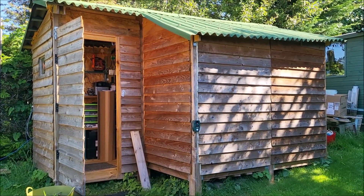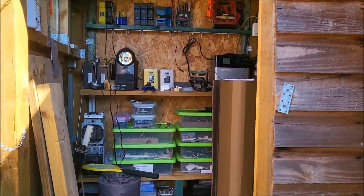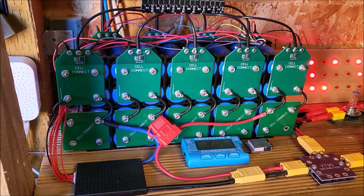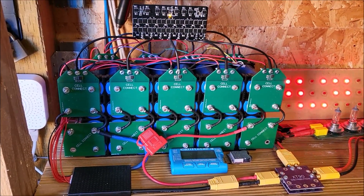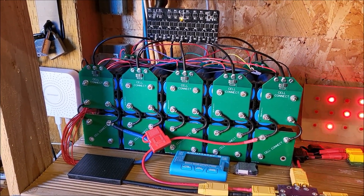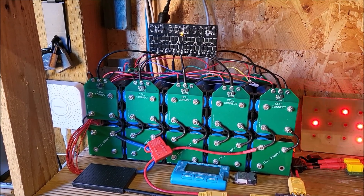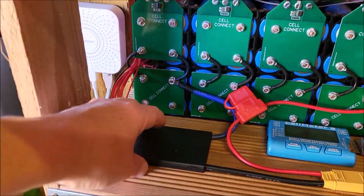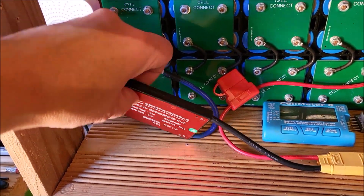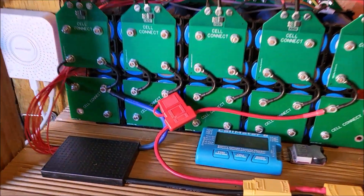Hello, shed update. Let's head into the shed for an update. This is my 614 watt hour battery. It's 8s and it's four cells high so it's 4p. It has a BMS — this is a Daly BMS — and it has a fuse.